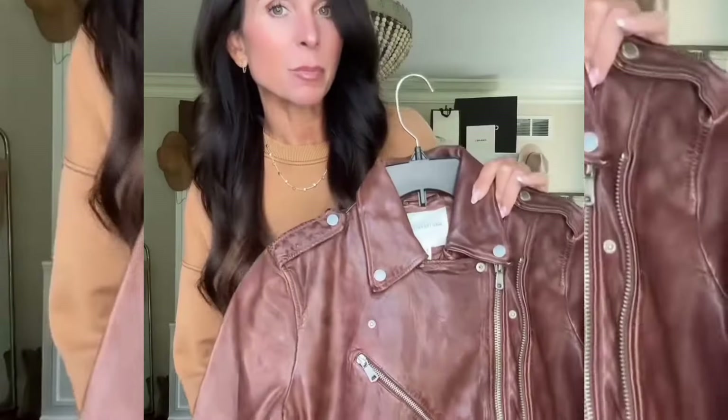Let's get into it and then we're going to try it on. This moto jacket is so gorgeous in person — super soft. I did a small on this. This red makes such a statement. It just feels incredible. Another showstopper red moment.